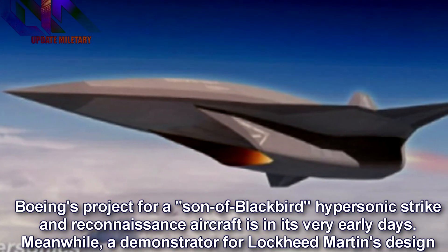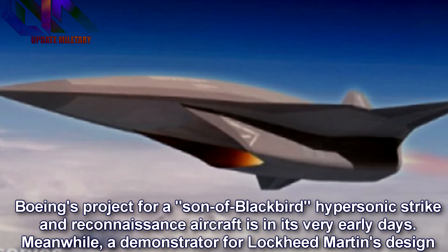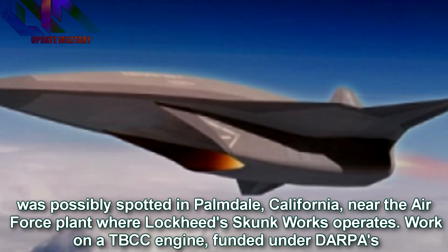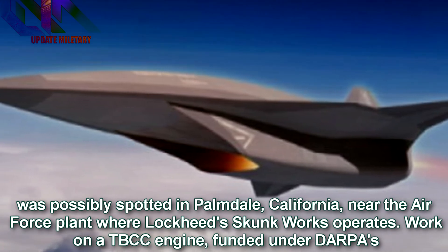Boeing's project for a son-of-Blackbird hypersonic strike-and-reconnaissance aircraft is in its very early days. Meanwhile, a demonstrator for Lockheed Martin's design was possibly spotted in Palmdale, California, near the Air Force plant where Lockheed Skunk Works operates.